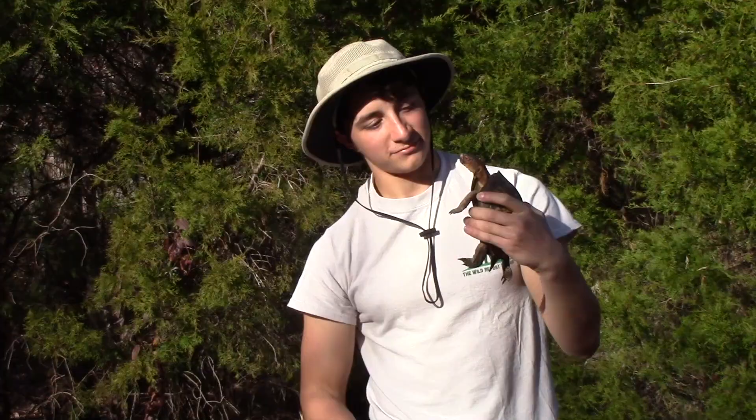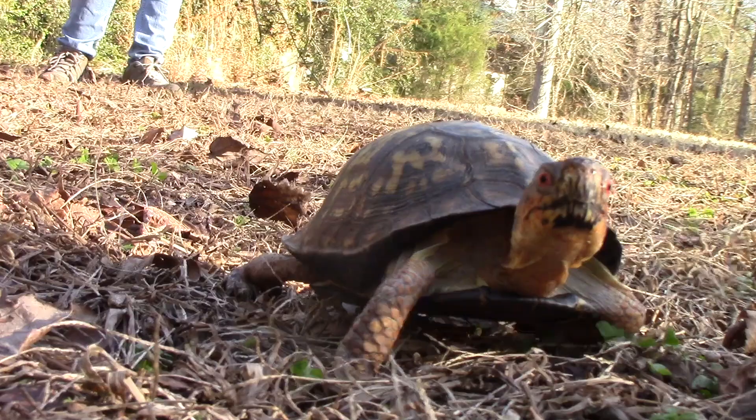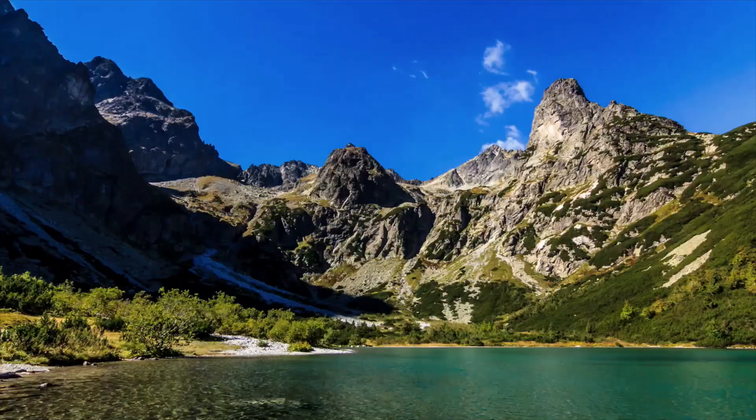Thanks, buddy. Well everyone, that's all for today's video. I hope that you enjoyed and learned something new about the eastern box turtle. Make sure to comment your thoughts below and subscribe to my channel for new wildlife content coming every Saturday morning. This has been Zeno of The Wild Report, signing out.